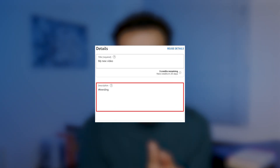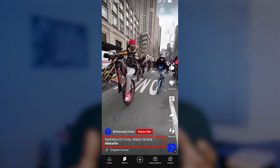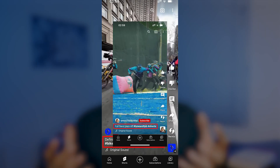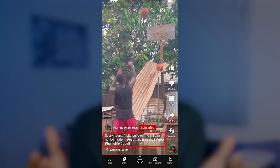Boost your shorts' performance like a surfer riding a wave by using trending hashtags in your shorts' descriptions. This strategy helped my own shorts appear in the hashtag shelf and made it easier for viewers to find them. You can find trending hashtags by browsing popular shorts in your niche and seeing what hashtags those use. Take a few minutes to research what hashtags are working in your niche and write them down in the comments below.